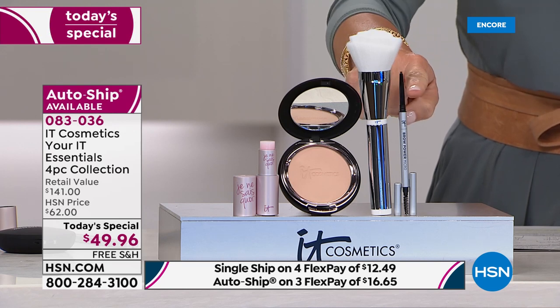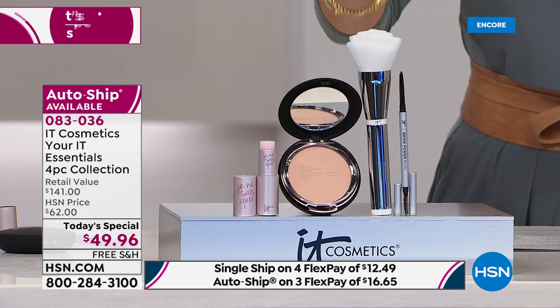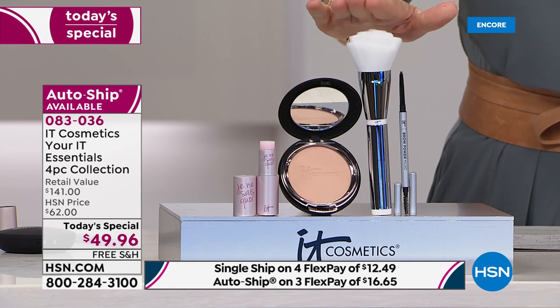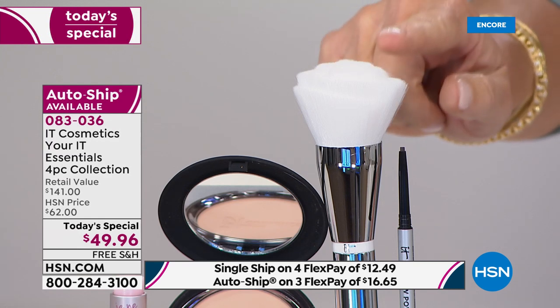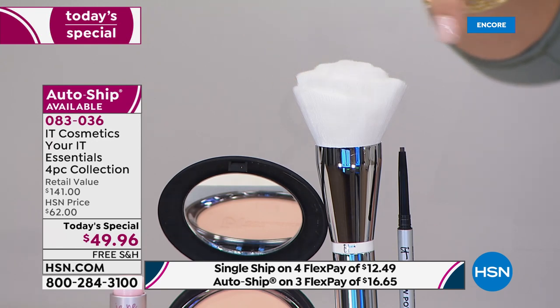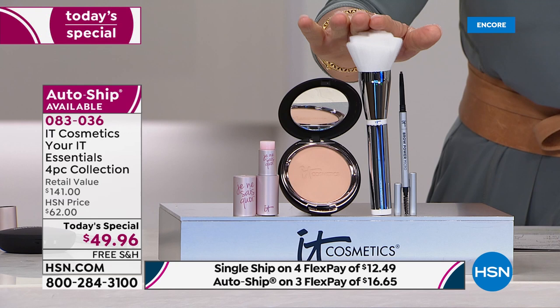The Brow Power Micro Universal Defining Eyebrow Pencil is $24 by itself — it's brand new to us here at HSN. You're also going to receive the Heavenly Skin Full Coverage Foundation Brush, a $58 value by itself. This brush has anti-aging benefits infused inside the bristles.